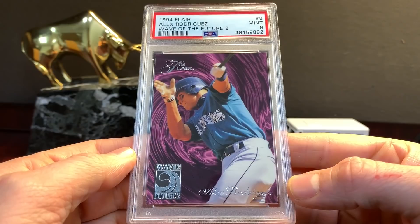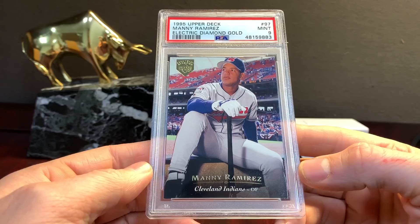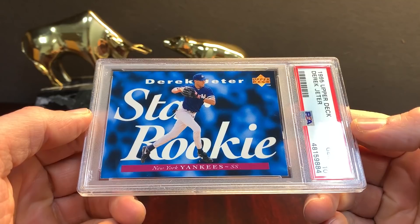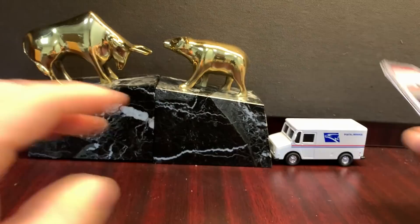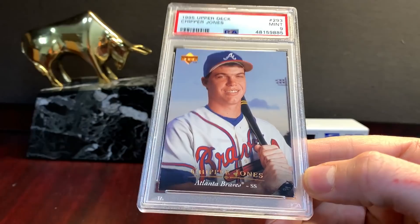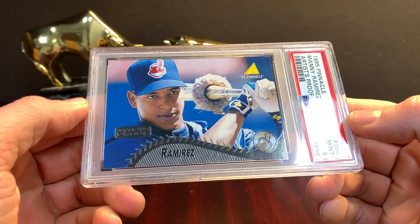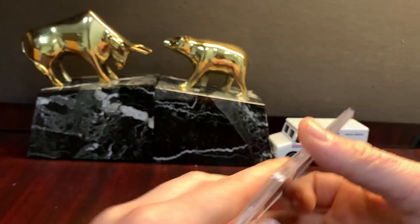Fleer '94 Flare Wave of the Future 2 in a nine. This is neat — '95 Upper Deck Electric Diamond Gold Manny in a nine. Pack-pull Jeter — that's cool, Star Rookie. Although it's a third-year card it says Star Rookie on it — got a ten. Chipper gets a nine. Those two probably came out of the same box. This is the artist proof — I came across these on COMC or something. They don't look like tens but look like they could probably be nines. I just wanted to add them into the Manny set registry, so sent them in.